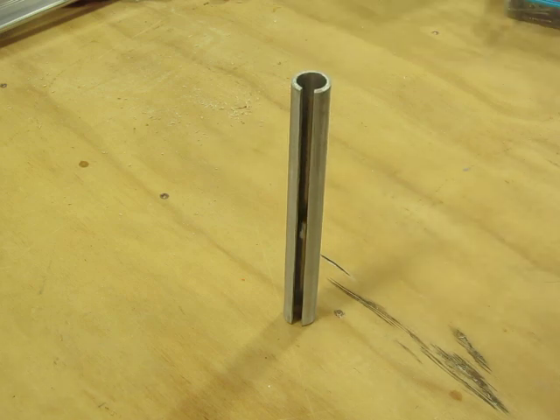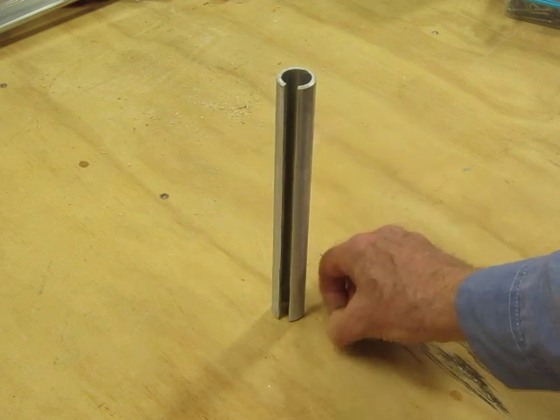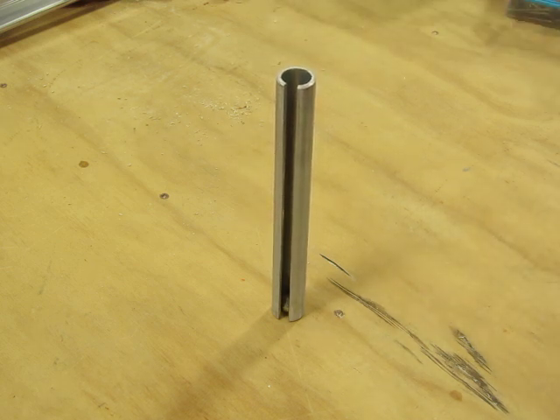But when we drop it through the tube, it falls surprisingly slowly compared with when we drop it outside of the tube. Why is that?